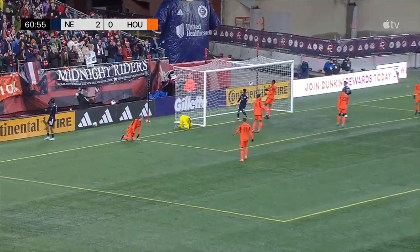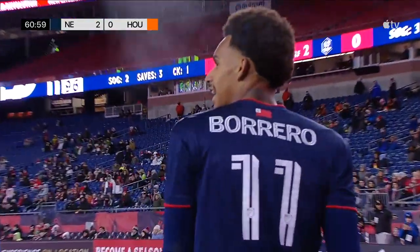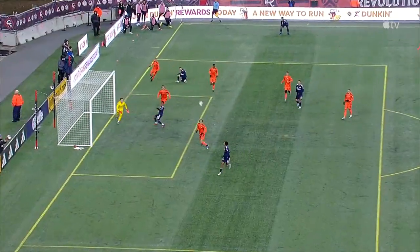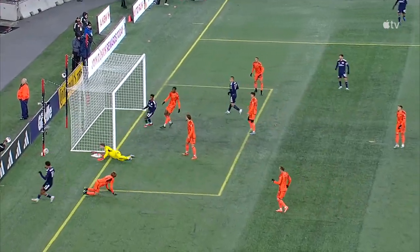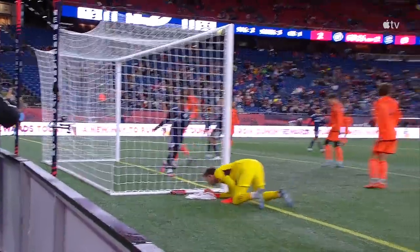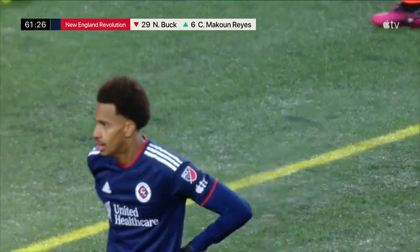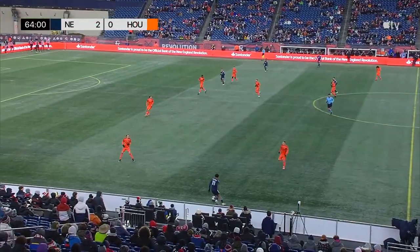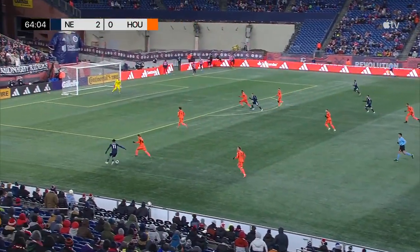Borrero forcing a save at the near post — and a smart save at that from Steve Clarke. Borrero has that one-on-one ability to create that little inch of space. He just tries to catch Steve Clarke a little off the line. This separation — they haven't had that since Tajon Buchanan left. Borrero with one goal here and again threatening.